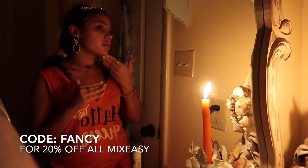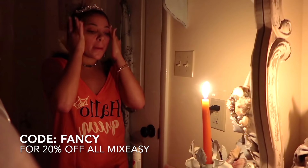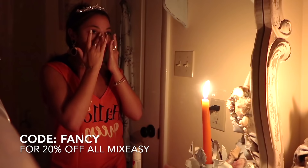I also have a code for Mix Easy — it's 20% off with the code FANCY. Make sure to check out all the links down below so you can get your discounted Brilliant Spin Care System and your discounted Mix Easy. I've been seeing so many comments about how these items have helped you and I feel so honored.